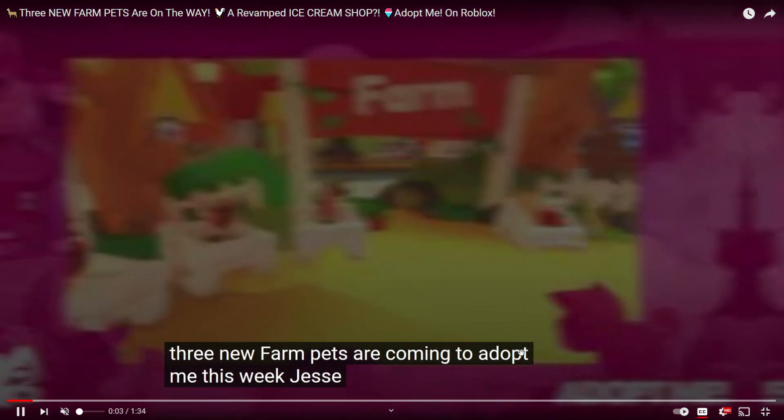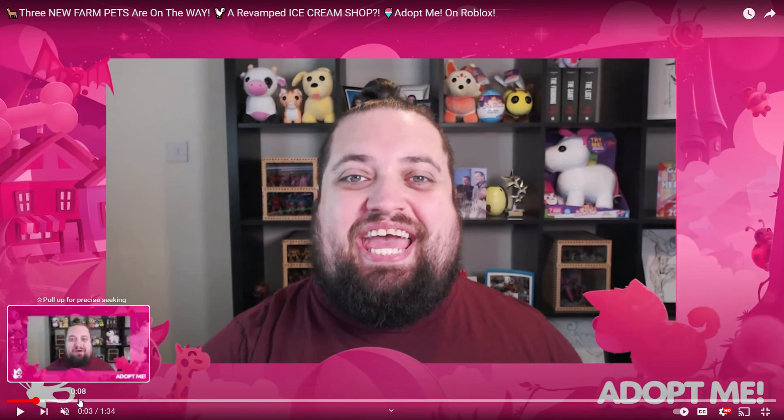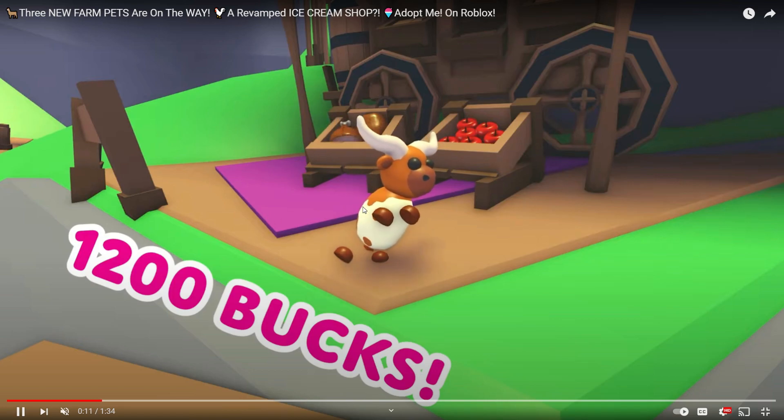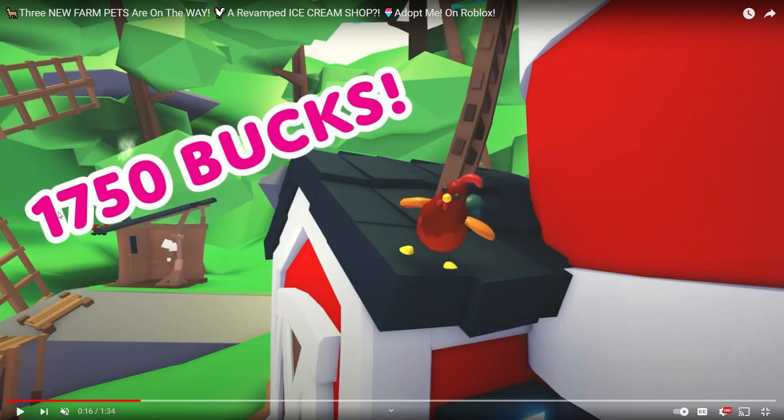Going back through and checking this out a little more in depth. The first pet is going to be $1,200 Adopt Me bucks. If this is a pet you guys want, we have two weeks to get it, so you're going to want to get those pets that are in game right now or start saving for these new ones if you already have them. The second pet is $1,750. So the first two pets you can get with in-game currency.